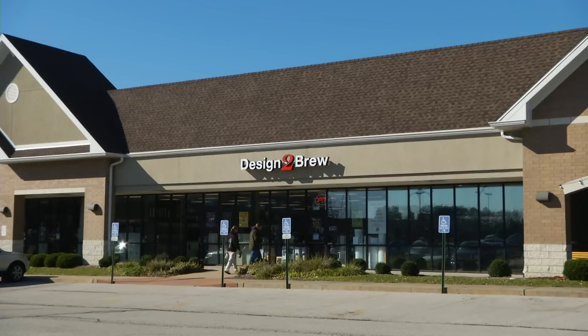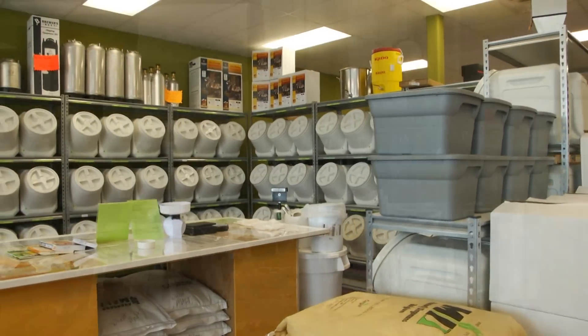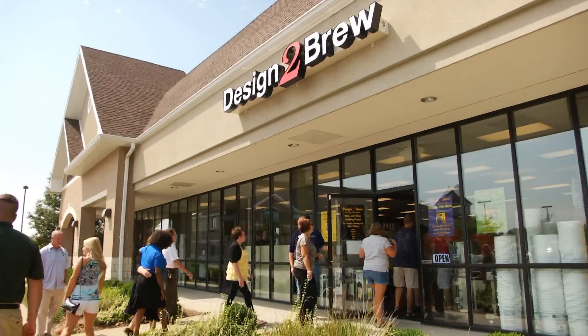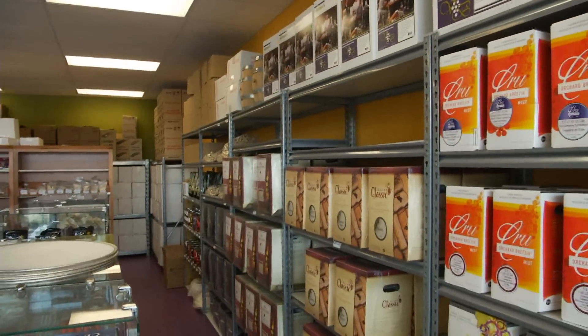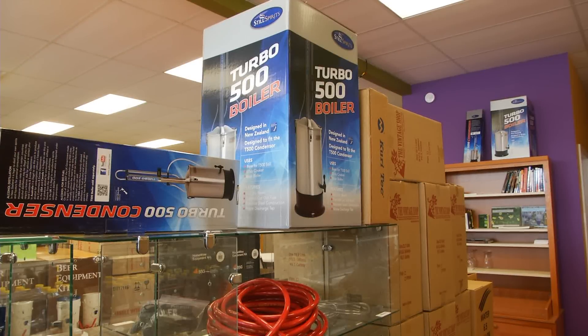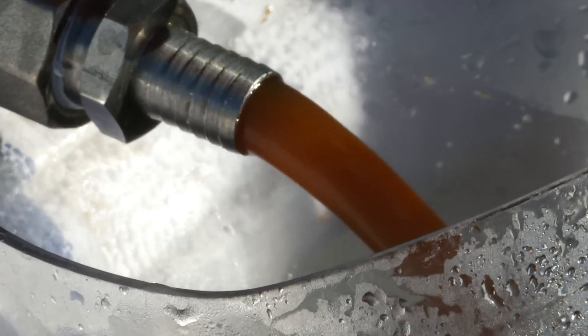Not just guys, but ladies as well — our homebrew store is not your dad's homebrew store. It's definitely a more modern, comfortable look with everything in the store. Next time you decide to brew a batch, stop by Designed to Brew for top-notch service and all the ingredients you'll need to make your next homemade beverage a gold medal winner.